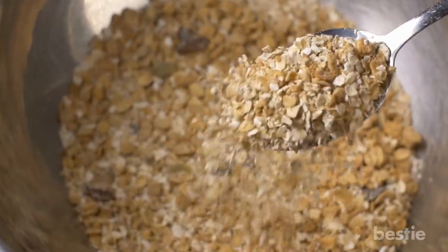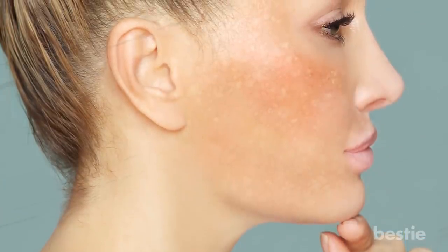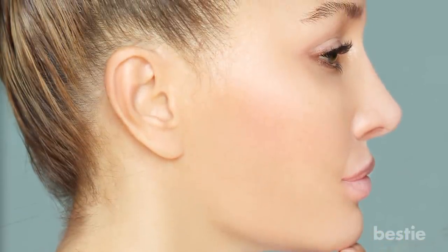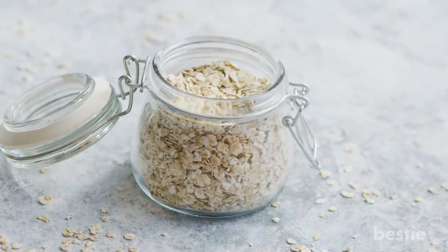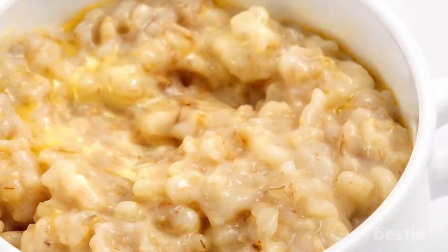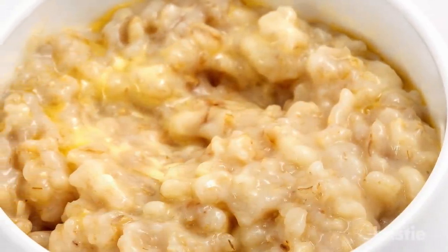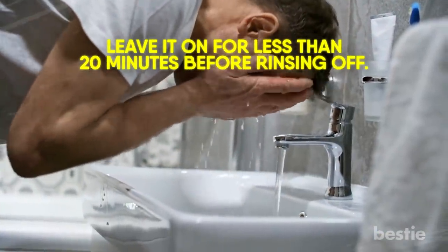Oatmeal: The benefits of oatmeal go beyond just eating it. Applying it to the hyperpigmented area makes a huge difference. It can exfoliate dead skin cells and reveal youthful, bright skin hiding underneath. Oatmeal is an excellent scrubbing agent that can remove rigid dark spots as well. Grind up some oatmeal with water to create a semi-smooth paste and apply it to the affected regions. Leave it on for less than 20 minutes before rinsing it off.